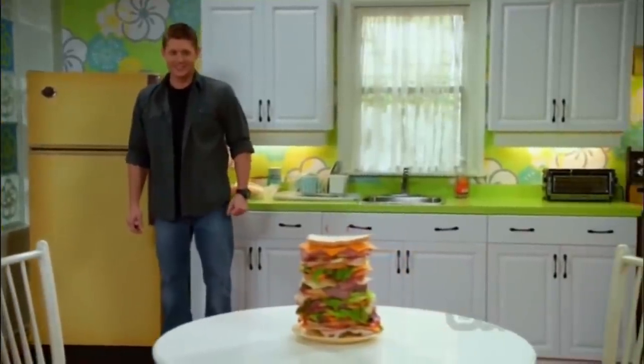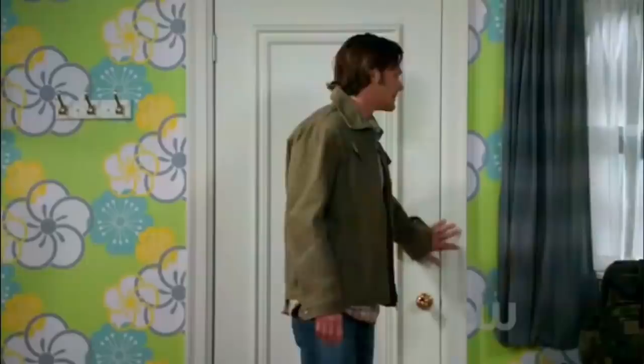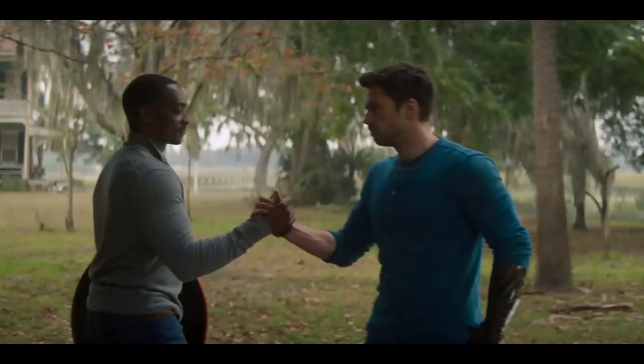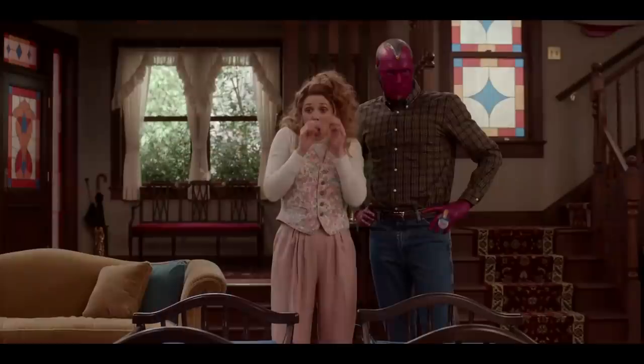There's an episode of Supernatural where they get stuck in a weird TV-reality world — they're fine, they get out and burn some ghost bones or whatever they do in that show. That sounds like it's going to go well for WandaVision then. If we've missed anything, please leave it in the comments below — any thoughts on these shows, what are you looking forward to the most? What's your favorite Scarlet Witch hairstyle — is it side ponytail? What's your favorite Vision hairstyle?